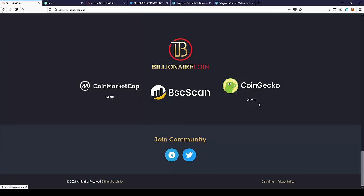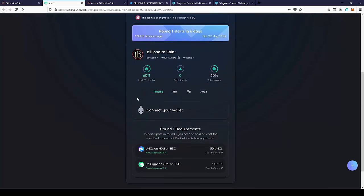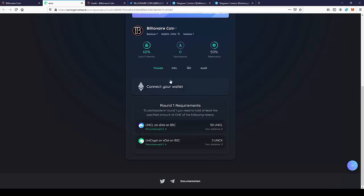They will be listed on CoinMarketCap and CoinGecko after release, and also on BSCScan you will be able to look at the contract. We can move to Unicrypt where you can join the pre-sale. To join the pre-sale, you will need to have coins in the wallet for Unicrypt — that is the only requirement, so make sure to have these coins in your wallet.